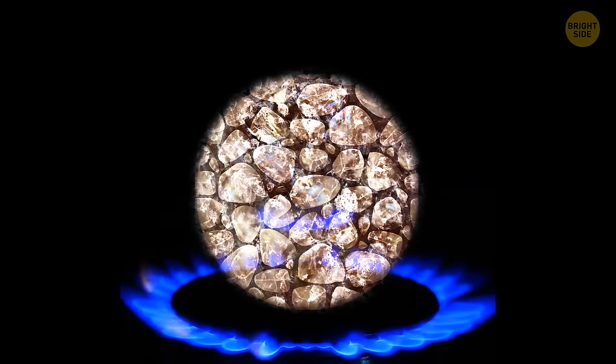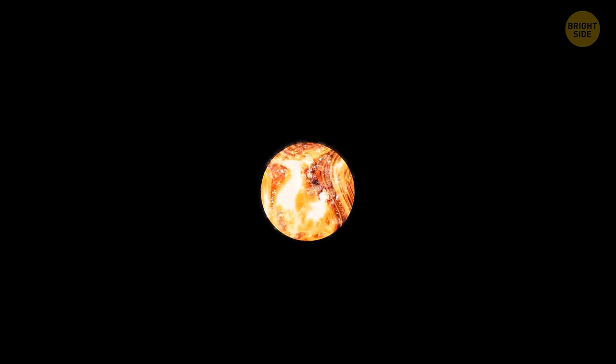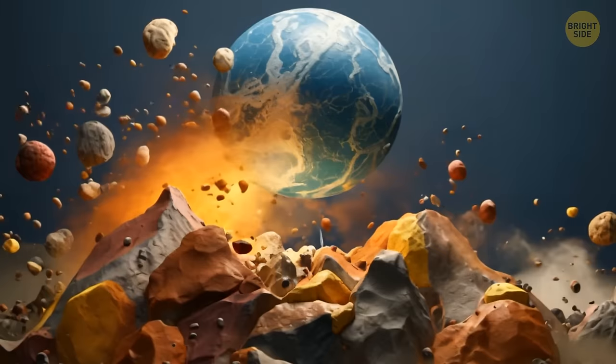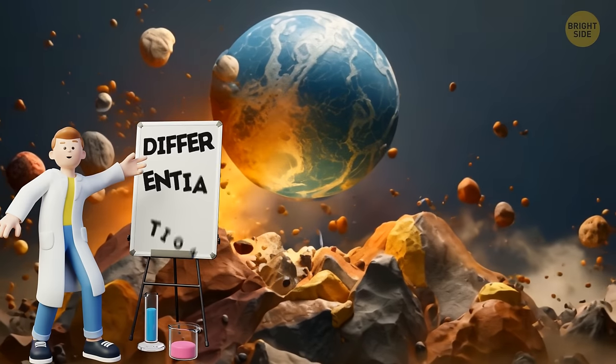But as things heated up, the rocks and metals got so toasty that they melted. The denser metal sank to the center and became Earth's core, while the lighter rocky stuff floated up to become the crust and mantle. It was like Earth decided to unmix itself, creating separate layers. Scientists call this wild separation differentiation.